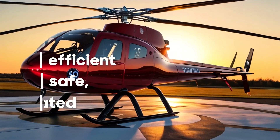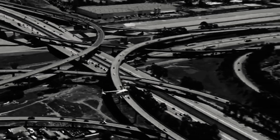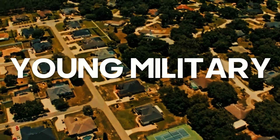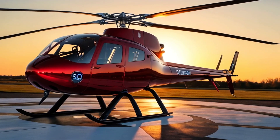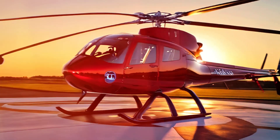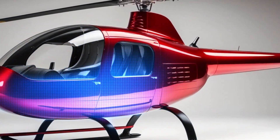Efficient, safe, and sophisticated — aviation technology continues to advance rapidly, and Robinson Helicopter does not want to be left behind. Their latest generation of helicopters promises to be extremely advanced in performance. Robinson Helicopter is preparing for a new chapter that will change the way we view helicopters.